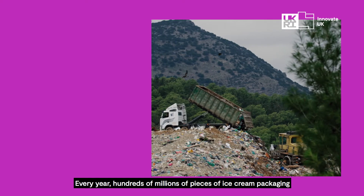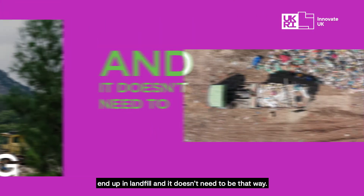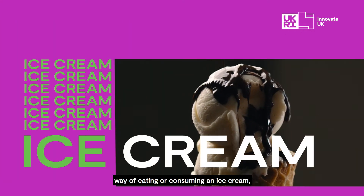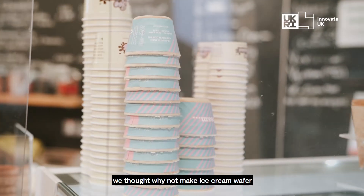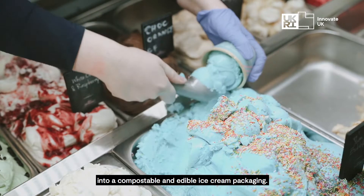Every year hundreds of millions of pieces of ice cream packaging end up in landfill, and it was the most environmentally friendly way of eating and consuming ice cream. We thought, why not make ice cream wafer into compostable and edible ice cream packaging?